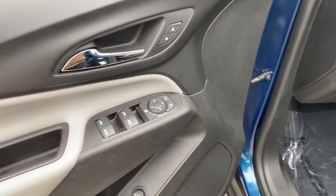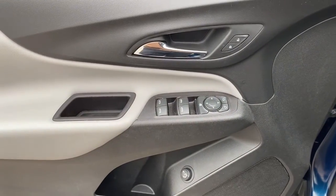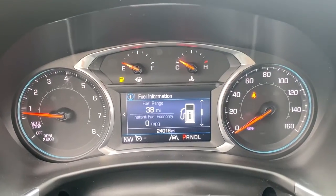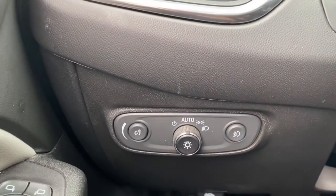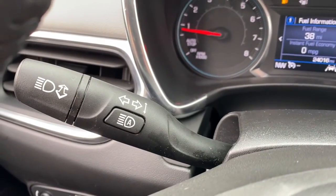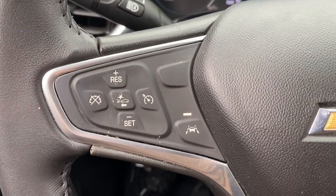The following are some of this vehicle's highlighted options: Apple CarPlay and/or Android Auto, heated driver seat, keyless entry, fog lamps, power liftgate, premium sound system, heated mirrors, satellite radio, remote engine start, and aluminum wheels.